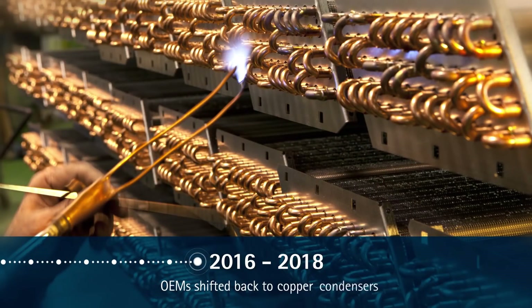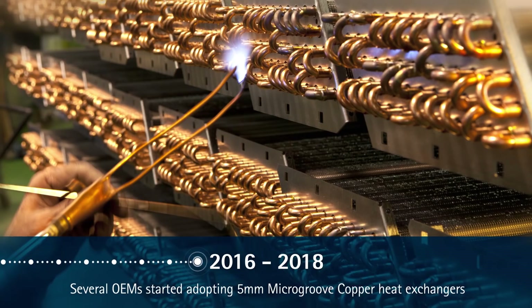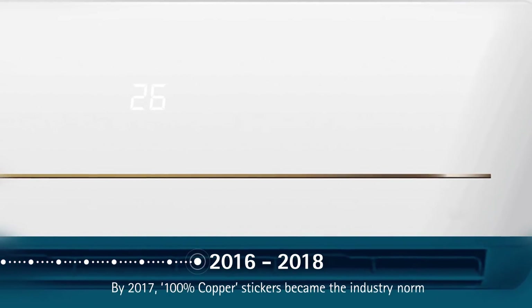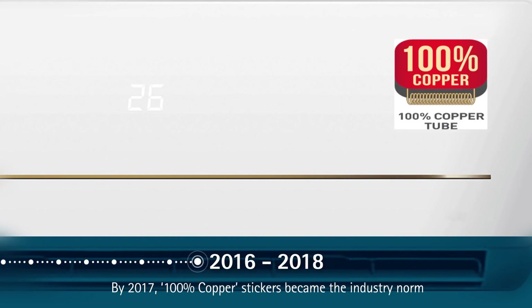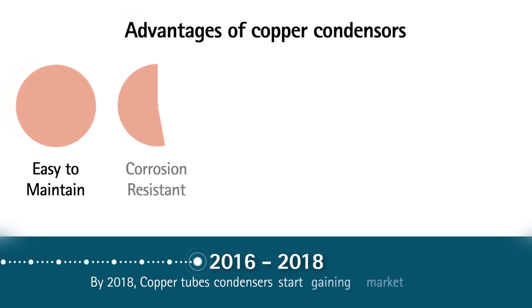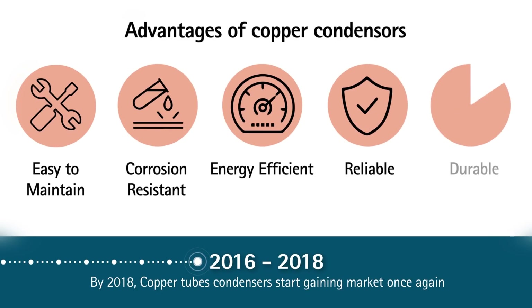Driven in part by greater consumer awareness and demand, OEMs soon shifted back to copper condensers. Several OEMs also started adopting 5mm small diameter copper tube heat exchangers. With OEMs shifting back to copper condensers, '100 percent copper' stickers became the industry norm. By 2018, copper tube condensers started gaining market share once again, as they were easy to maintain, corrosion resistant, energy efficient, reliable, and durable.